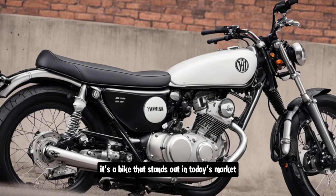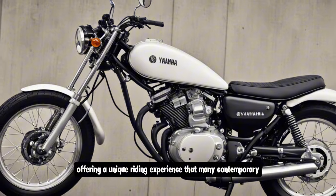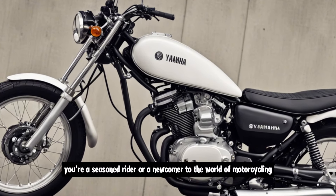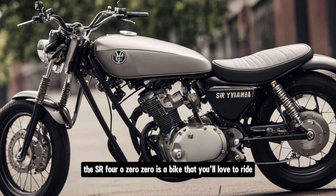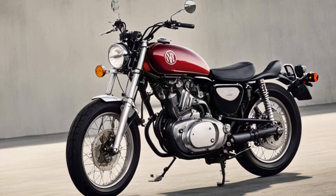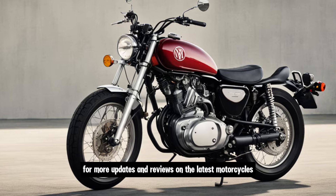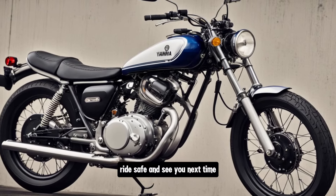The 2025 Yamaha SR400 is a beautiful blend of retro aesthetics and modern performance — a bike that stands out in today's market, offering a unique riding experience that many contemporary motorcycles lack. Whether you're a seasoned rider or a newcomer to motorcycling, the SR400 is a bike you'll love to ride. Thank you for tuning in to Infinity Motors and Cars. Make sure to hit that like button, subscribe, and ring the bell for more updates and reviews. Ride safe, and see you next time!